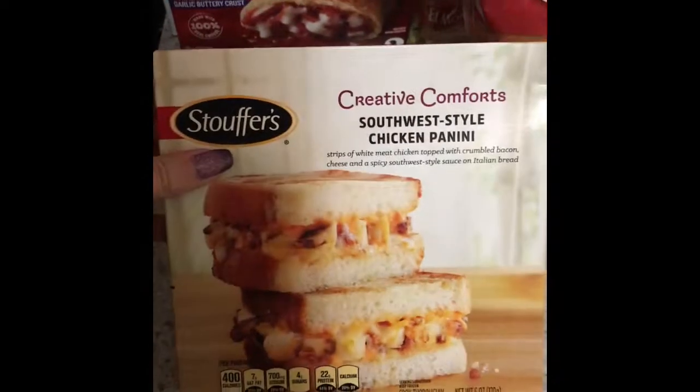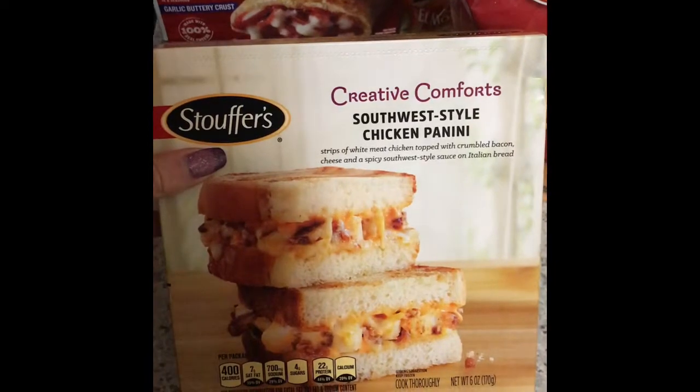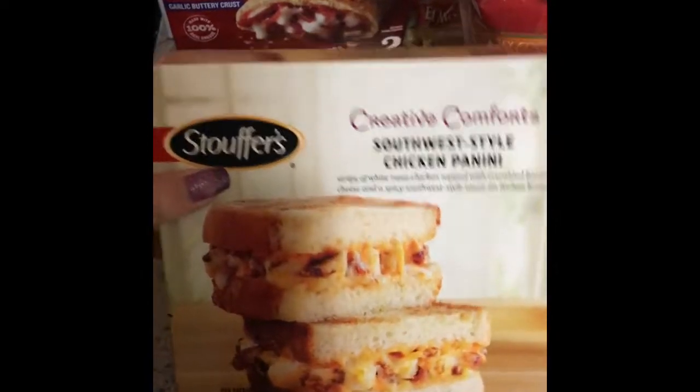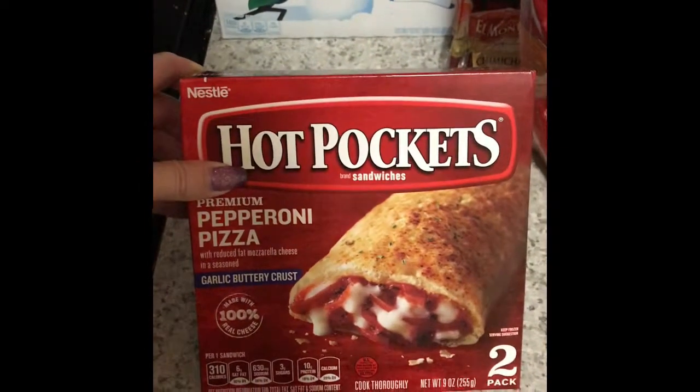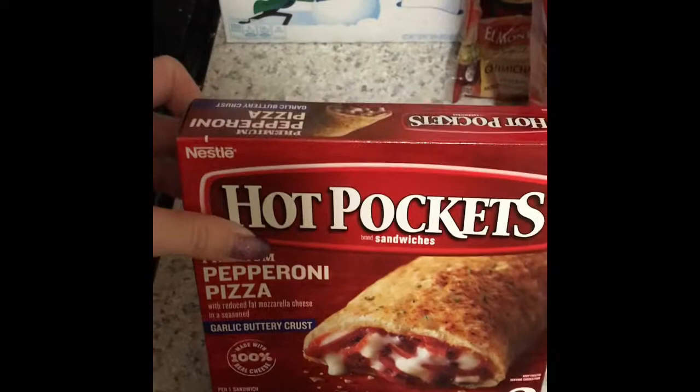I got a Stouffer Southwest style chicken panini. My oldest daughter loves these. I got the Hot Pockets premium pepperoni pizza. These are good for me for a quick dinner if I'm busy or a lunch to take to work with me.